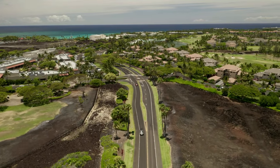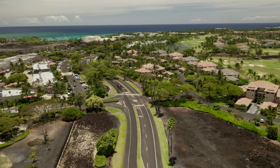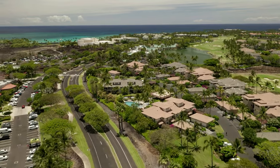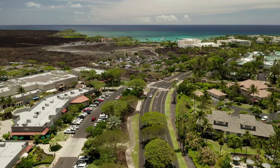On the right, here we have the Waikoloa Beach Villas, which offers two and three bedroom vacation rentals. On the left, we have the Queen's Shops, featuring an array of shopping, a food court, Macaroni Grill, and the Island Gourmet Grocery Store.